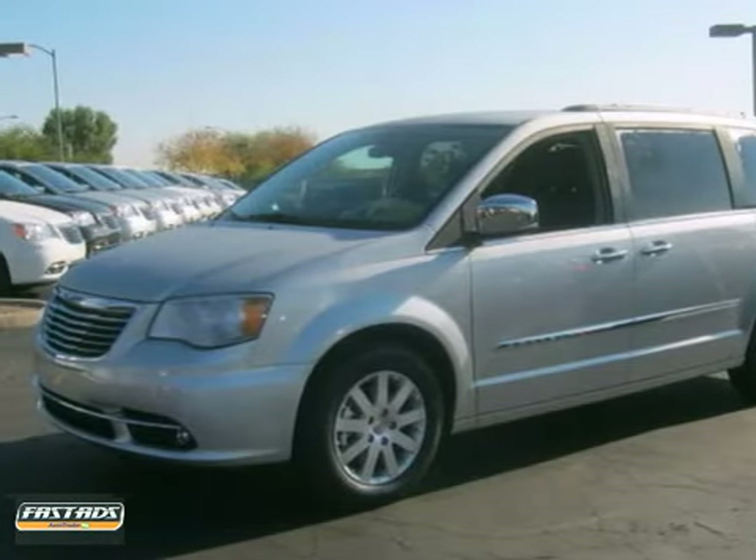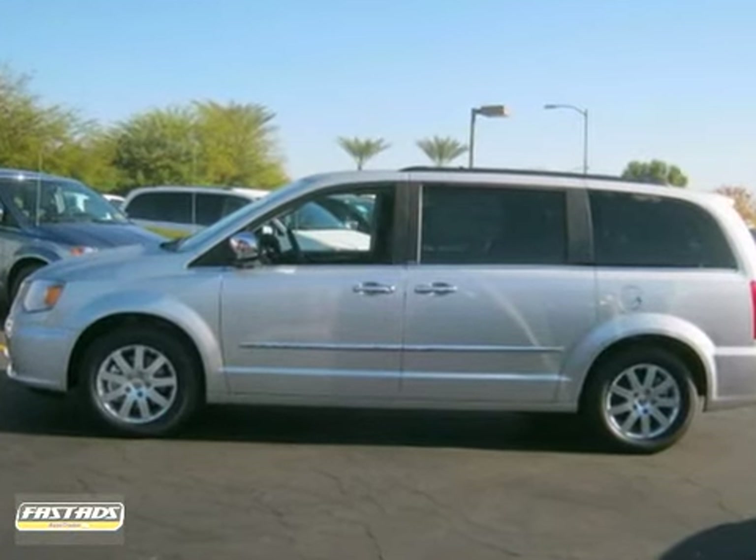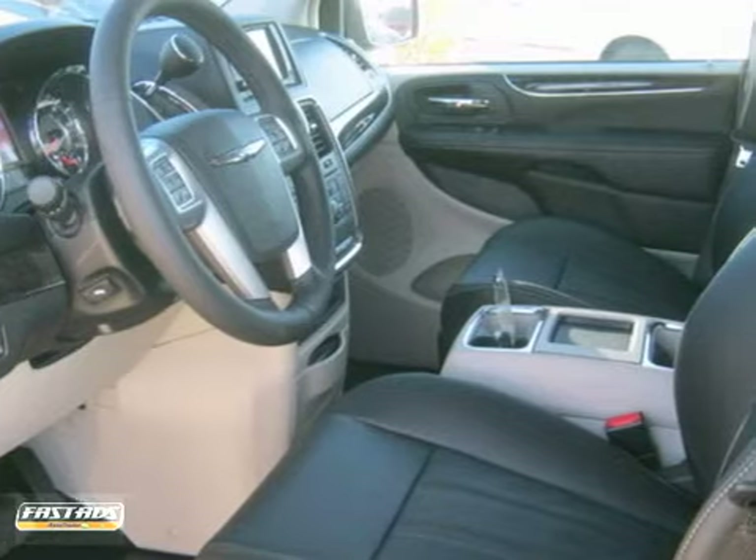Here's a 2012 Chrysler Town & Country. This truly accommodating minivan comes with an entertainment system, adjustable pedals, a power lift gate, heated mirrors, and more.